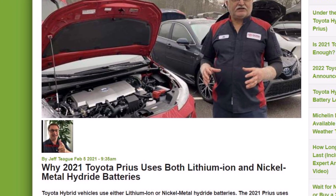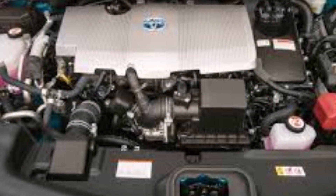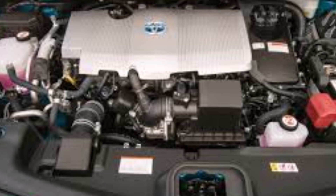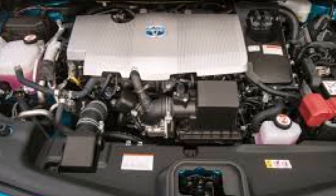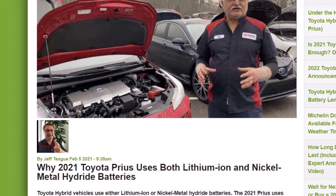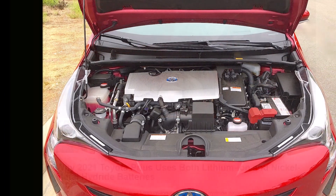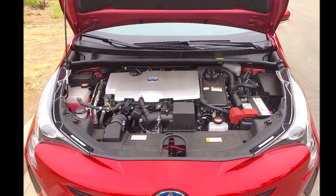Both all-wheel drive Toyota Prius grades come with a nickel metal hydride battery. Nickel batteries can withstand harsher temperature changes, therefore this hybrid battery choice is ideal for colder climates where snow, ice, and frigid temperatures are more prevalent.